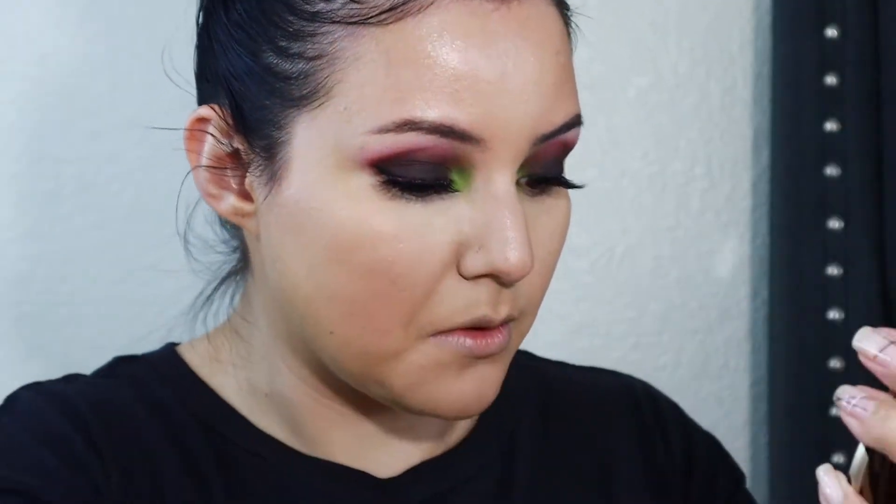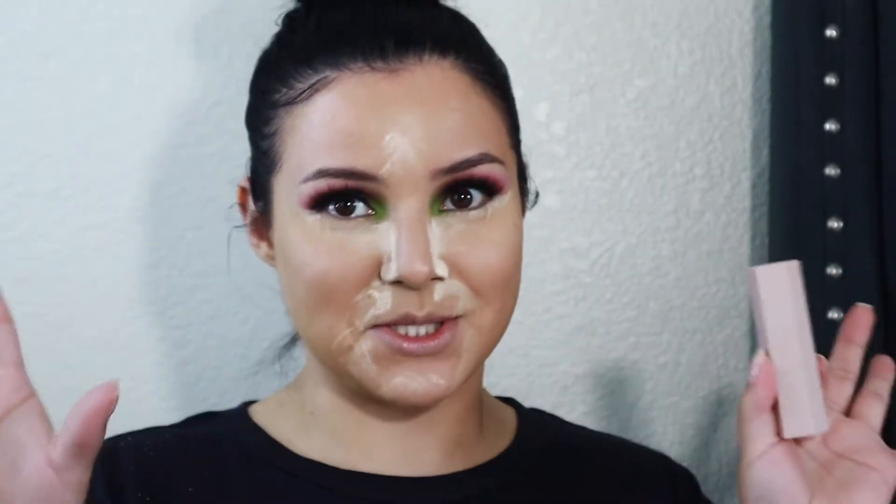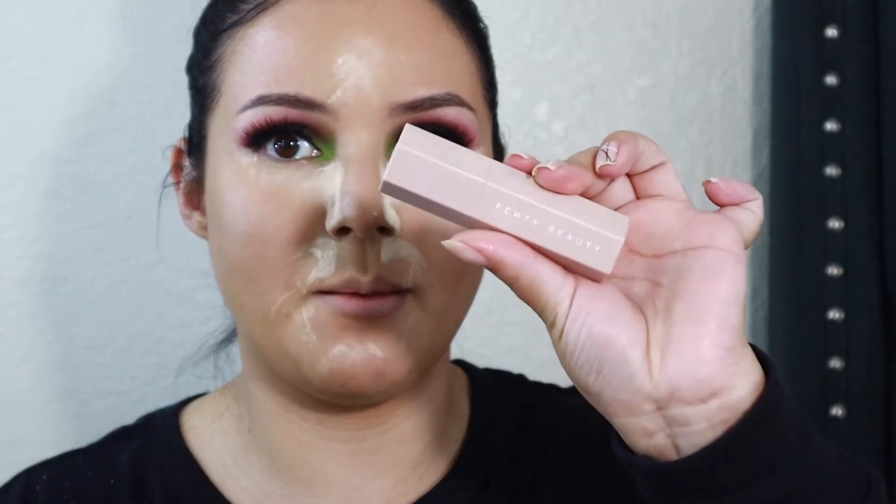There is that full coverage concealer. Now, something I'm going to do today that I don't ever really do is set that with the Kylie setting powder in yellow. Now I am going to cream contour — I know this is scary — but I'm going to cream contour with the Fenty Matchstick in Mocha. I haven't used this one in a long time.